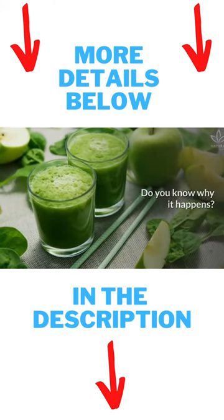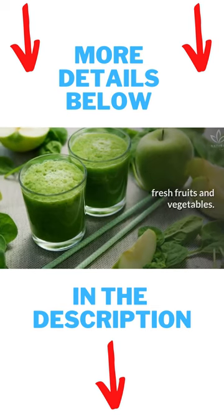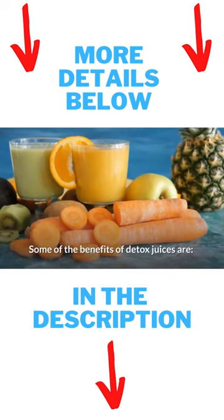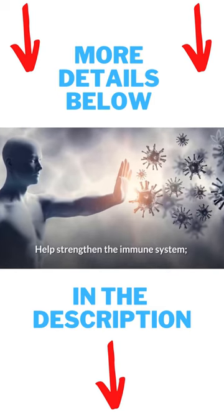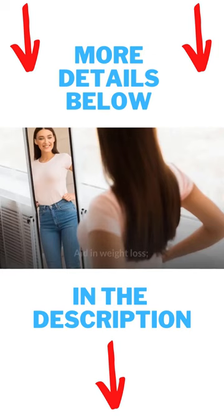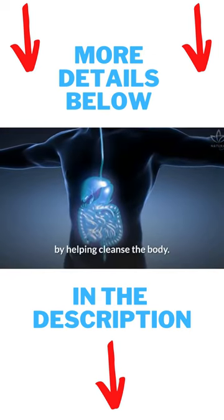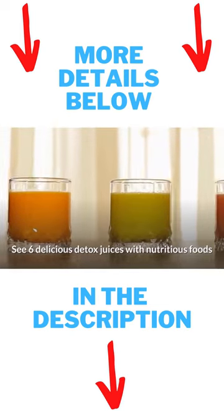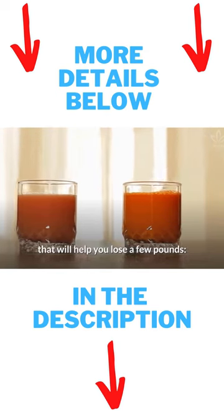Do you know why it happens? Because these recipes use many different fresh fruits and vegetables. Some of the benefits of detox juices are: antioxidant action helps strengthen the immune system; rich in fiber, which improves intestinal transit; aid in weight loss; and ingredients that are beneficial to our health by helping cleanse the body. See 6 delicious detox juices with nutritious foods that will help you lose a few pounds.